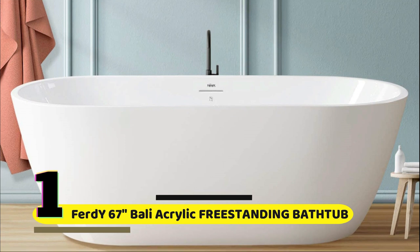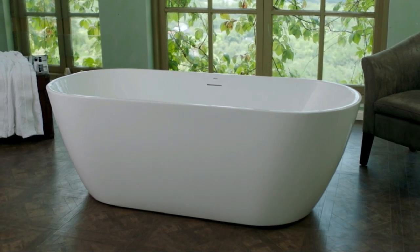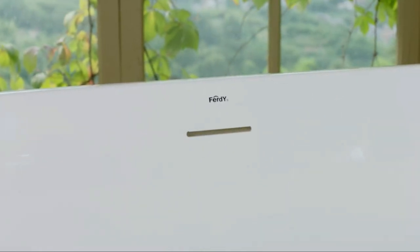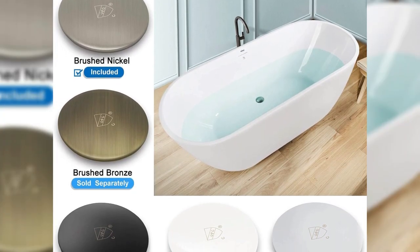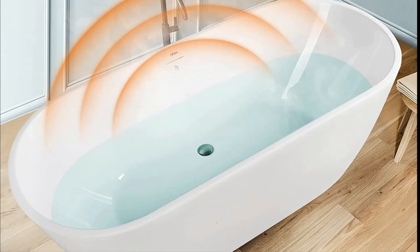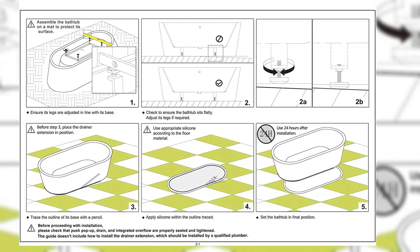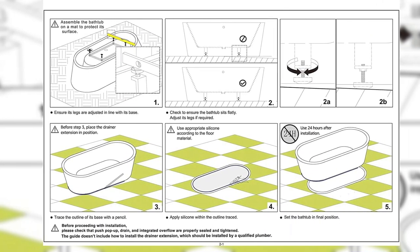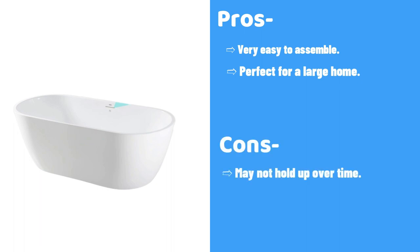Number 1: Ferd Y67 Bolly Acrylic Freestanding Bathtub. This is an amazing bathtub that you can use in your home. It is a great option for those looking for a bathtub that is both simple and modern. This acrylic freestanding bathtub is sure to turn any bathroom into a luxurious experience. Its all-over gradient design adds a touch of elegance to any room. The tub is available in a variety of colors and materials. With its 67-inch size, it is perfect for larger bathrooms and for those who want to take their time in the water. Its acrylic construction makes it durable and easy to maintain. Pros: Very easy to assemble, perfect for a large home. Cons: May not hold up over time.